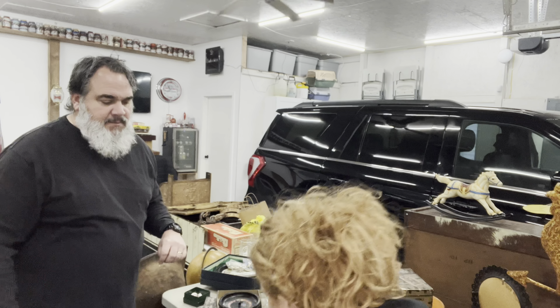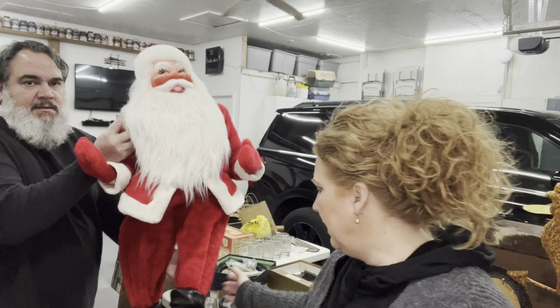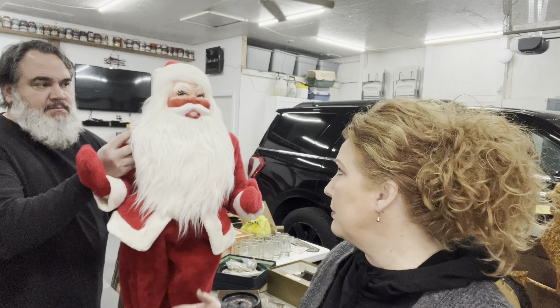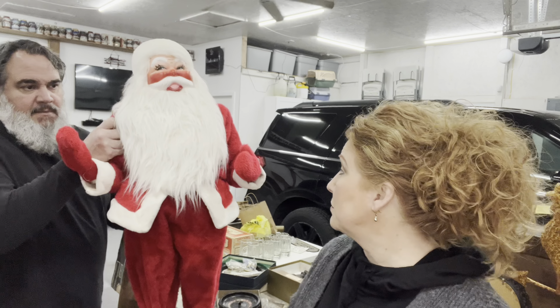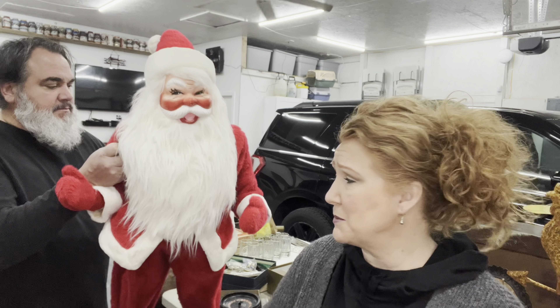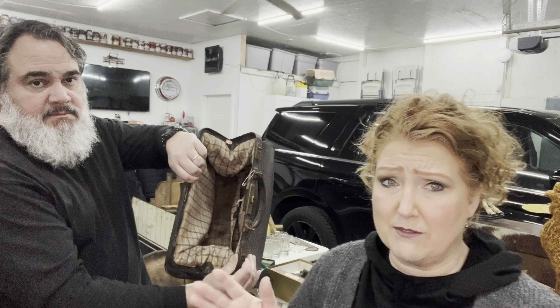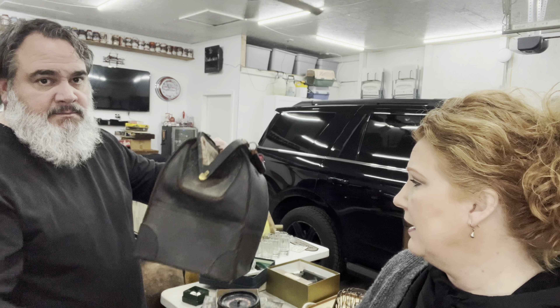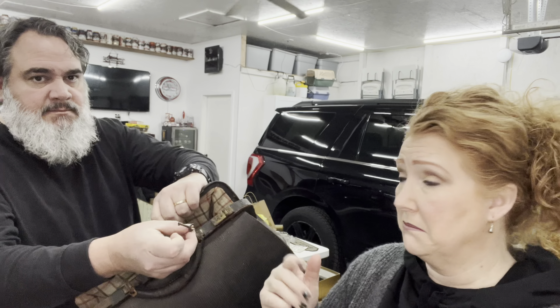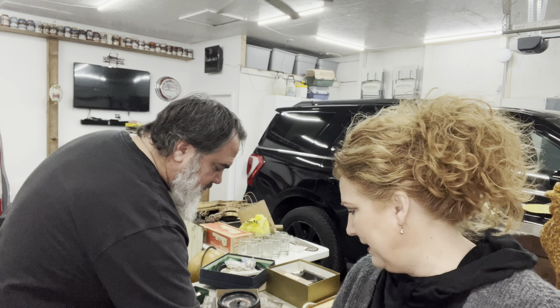One of the things I got was this huge Santa — his legs are weighted. He was their store display, given to them or purchased from a jewelry distributor to display in the store. I thought he was really cool. Being that close to Christmas, people weren't really still thinking about it, so I feel like I got a deal on him. I've never got my hands on a doctor's bag before, but what intrigued me is it still had the key to it.